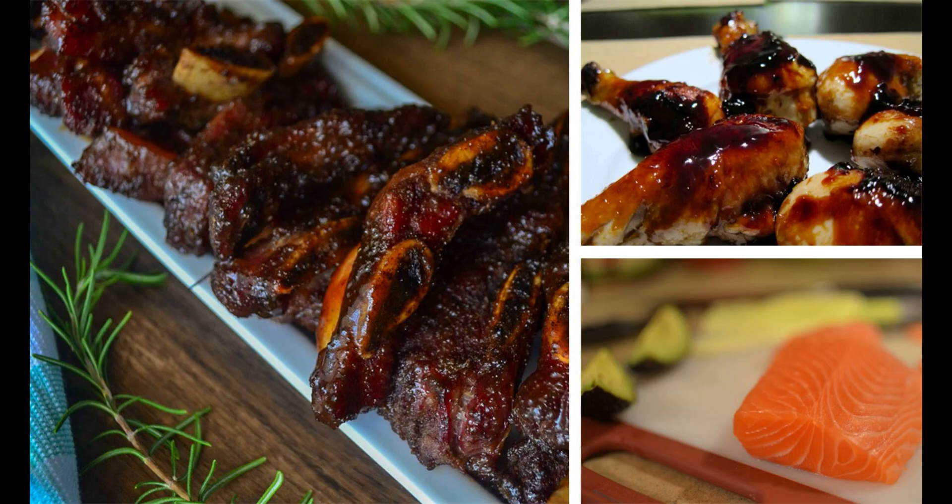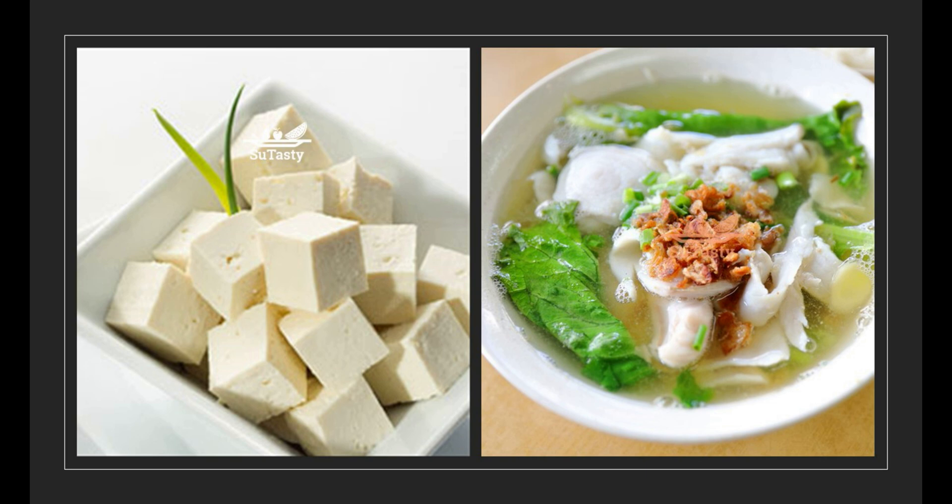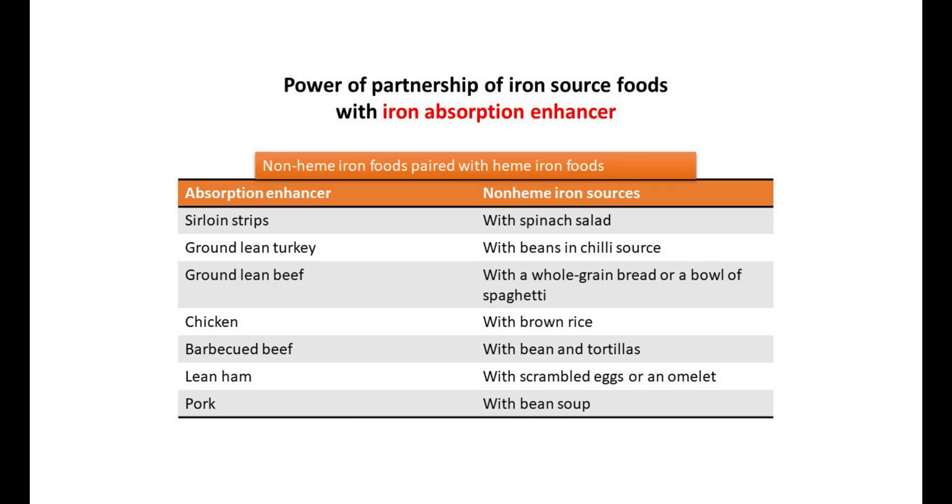The second enhancer is meat containing heme iron. Meat such as poultry, beef, and fish can increase the absorption of non-heme iron. For example, besides being a source of iron of its own, a small amount of ground beef in a pot of chili bean soup enhances the body's absorption of non-heme iron from the beans. Other pairings include barbecued beef with roasted beans and tortillas, chicken with brown rice, and sirloin strips with a spinach salad.